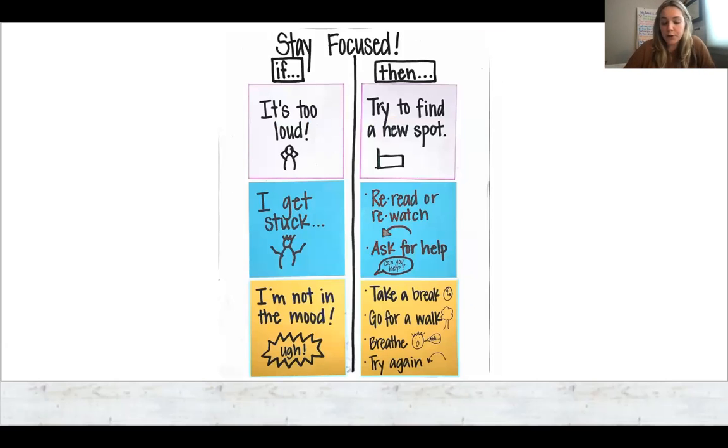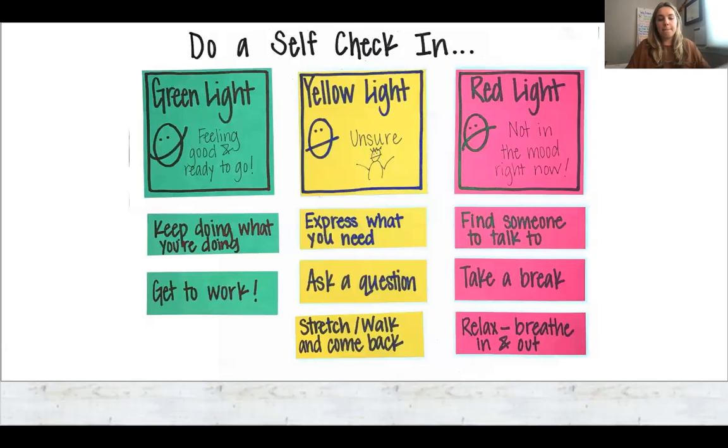Staying focused — here are some helpful tips you can use to help your child stay focused. Teachers like to foster children with choices, especially when students feel like they're stuck. If something is too loud, encourage the students to go find a new reading spot. If they get stuck, they can ask their teacher for help, ask for help at home, or use some of their reading strategies. Sometimes they're just not in the mood to read — so give options like taking a quick break, going for a walk, getting a drink of water, and then trying again. Self check-ins can help build reading confidence and foster independence, and knowing they have options can help create a stronger love for learning.